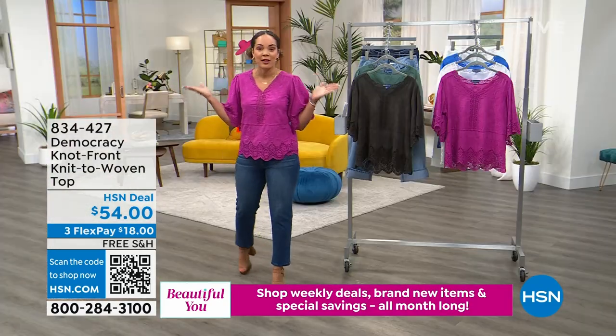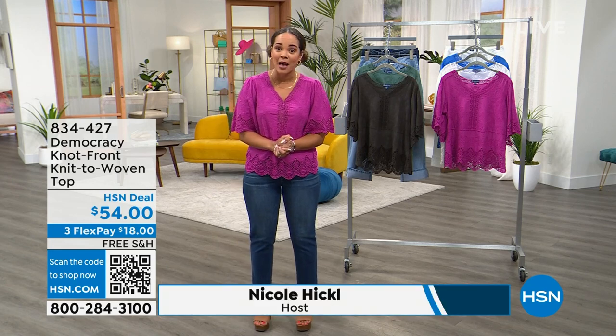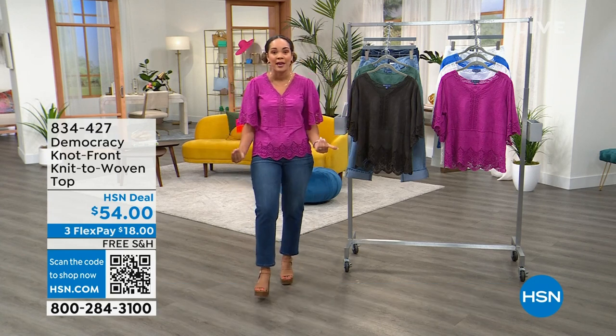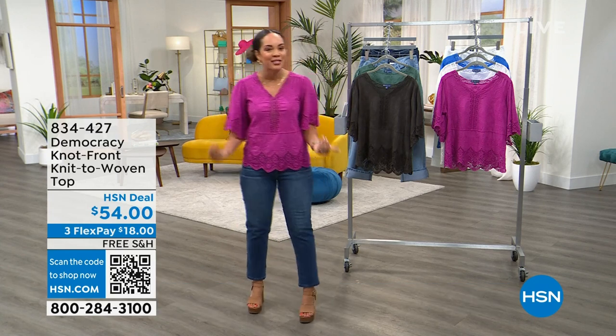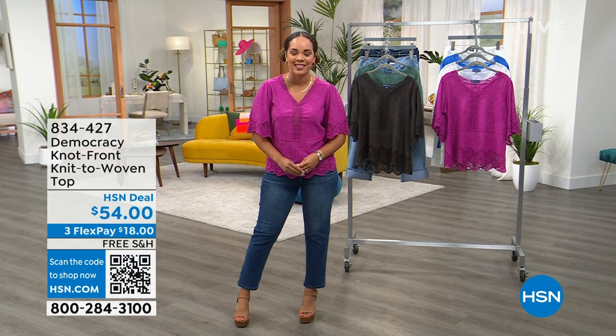How about we start with a top that you already love from Democracy? You said, I love the top a lot, I want it in every color. So now we brought it back — big customer pick — and brand-new colors for you, just in time for summer 2023. It's our Today Special from Democracy. Let's dive in.